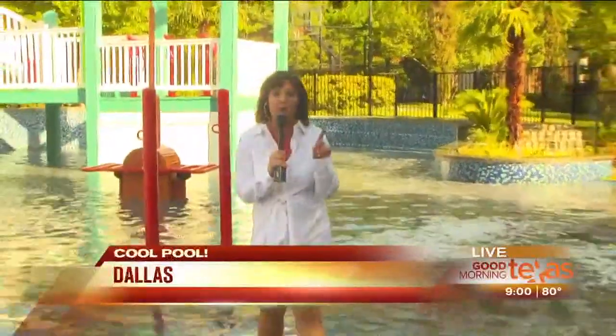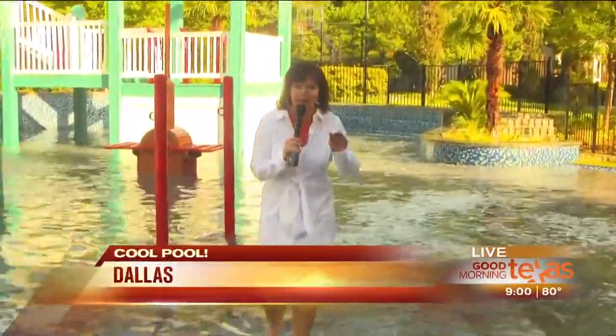Good morning, Paige. Good morning to you and good morning Texas. Yes, this, my friends, is the backyard pool to end all backyard pools.